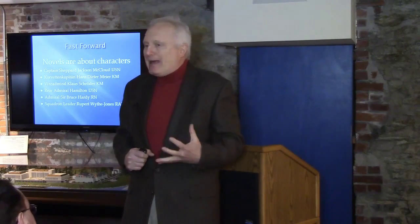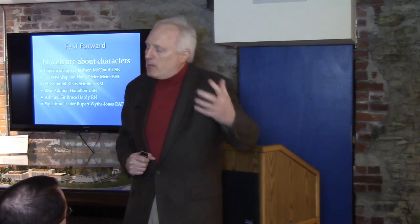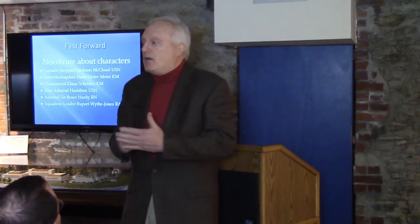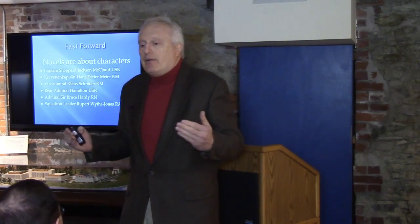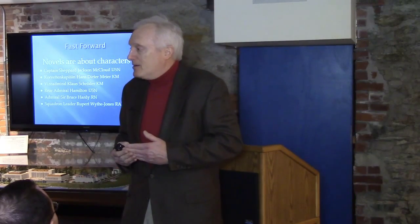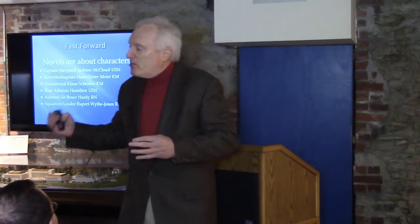In World War II, men who suffered from PTSD had to hide it — it was considered cowardice. You may remember General Patton slapping a soldier suffering from shell shock in Sicily, which cost him command of the Third Army. For a leader, PTSD had to be hidden. My character Shepard McLeod throughout the novel is hiding this condition, but when bad things happen he immediately flashes back to that command tower and the men he lost — going almost catatonic until something snaps him back.